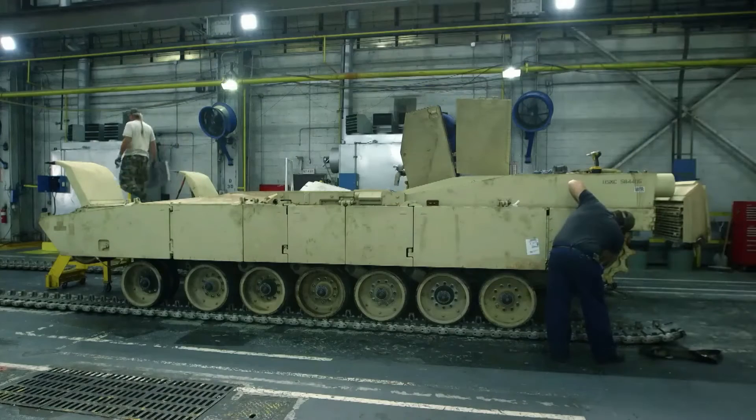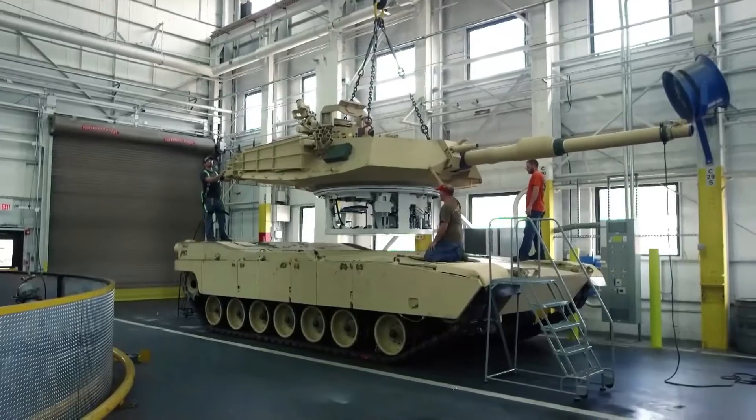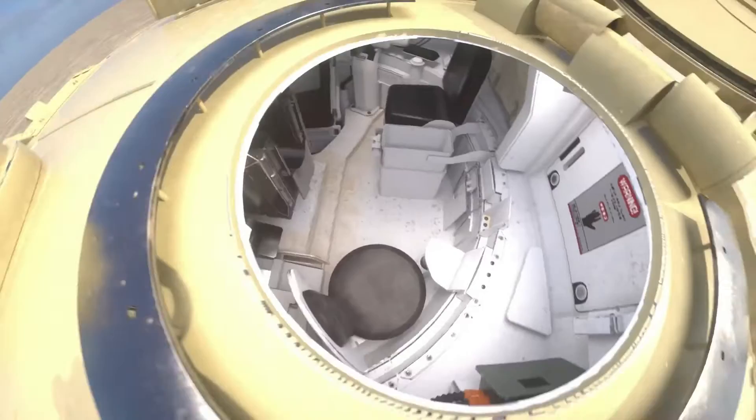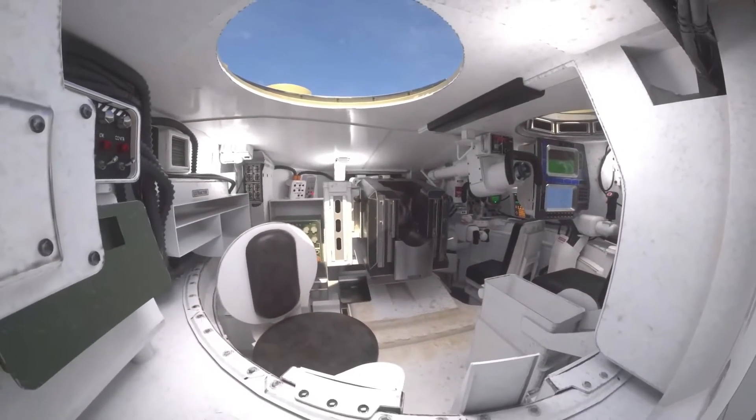Now that both parts have been constructed, the workers use cranes to attach the turret to the hull, forming an airtight seal. The M1 Abrams has an air filter system which protects the crew from chemical or biological attacks even when the hull or turret is breached.